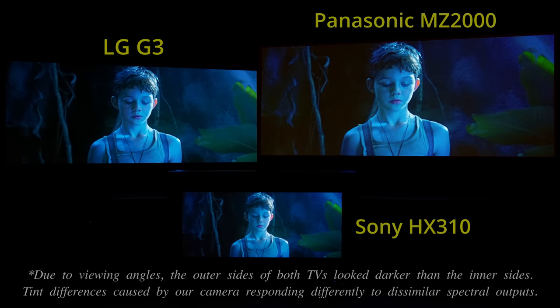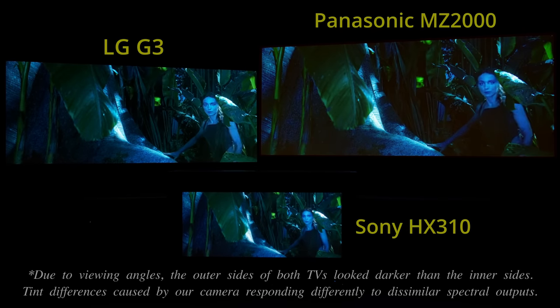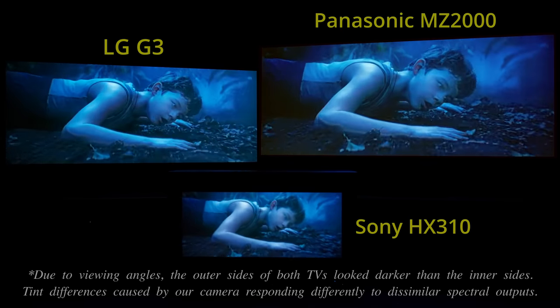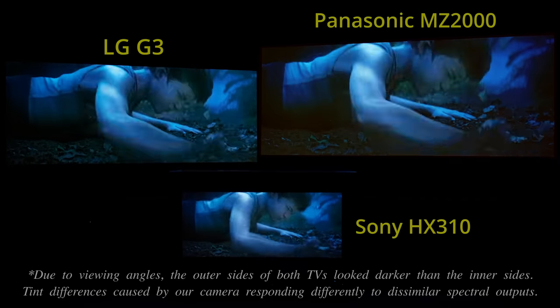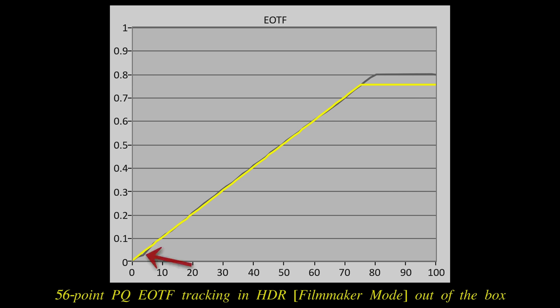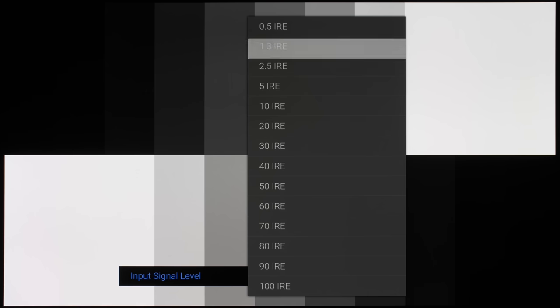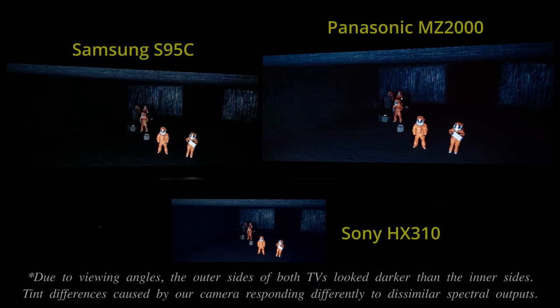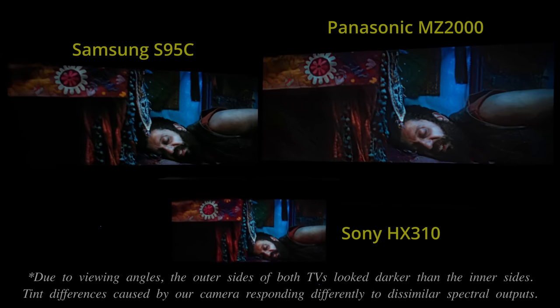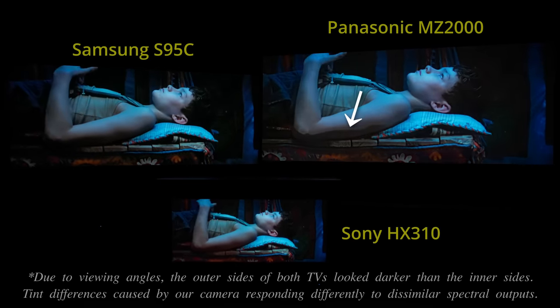Near-black gradation in HDR mode was affected too, with a low-light quantisation test pattern looking blockier and coarser than on the LG G3 and Samsung S95C, which could manifest in very dark HDR scenes. Panasonic has deployed stronger temporal dithering just above black to improve near-black gradation over the LZ2000 and JZ2000, but this also causes a handful of dark HDR sequences to appear slightly noisier on the MZ2000 even from a normal viewing distance. The provision of highly granular calibration controls allowed us to get near-black luminance closer to the Sony HSX310 mastering monitor, though some chrominance overshoot remained unavoidable due to the white subpixels in the MLA OLED panel.